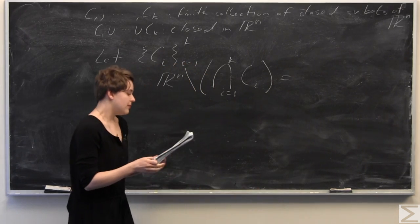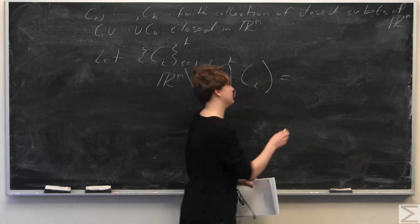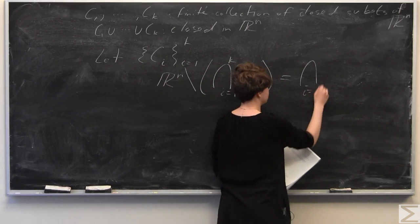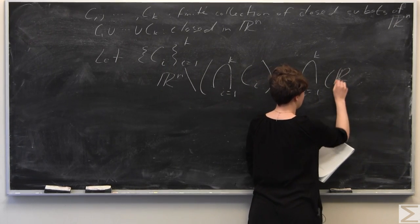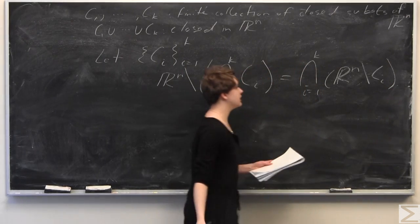By De Morgan's Law, Rn minus the union from i equals 1 to K of Ci is equal to the intersection from i equals 1 to K of Rn minus Ci.